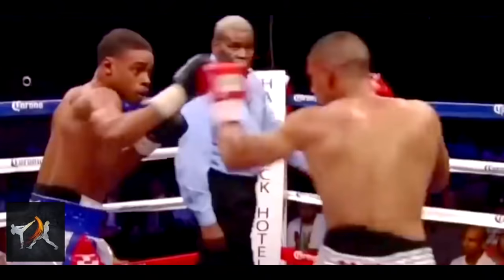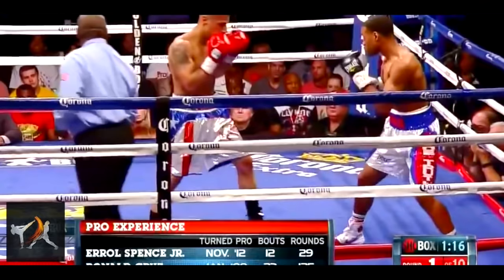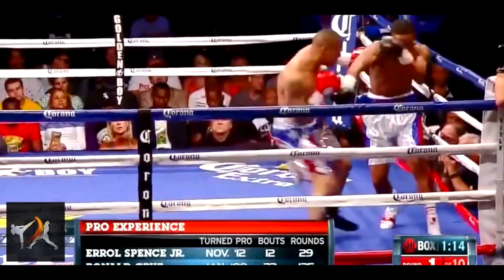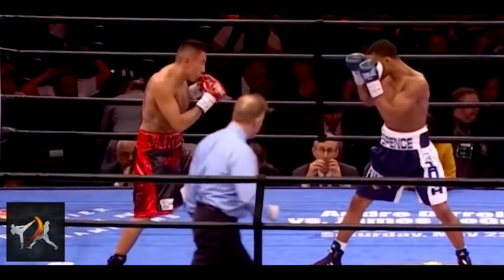To outmaneuver his opponents, Spence uses many of the same traditional open stance tricks that Pernell Whittaker used. Like Whittaker, Spence can use fancy footwork to move to the outside. But he often prefers to move to the inside — the exact opposite of most southpaws.